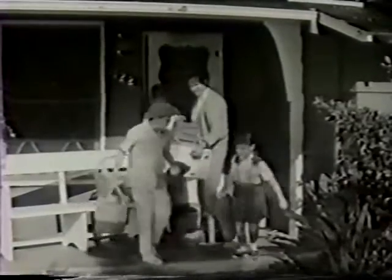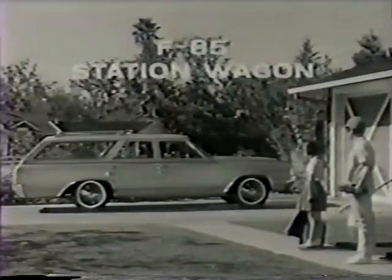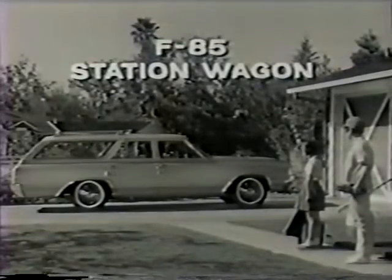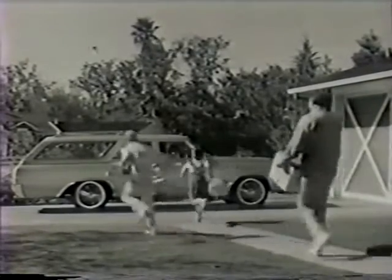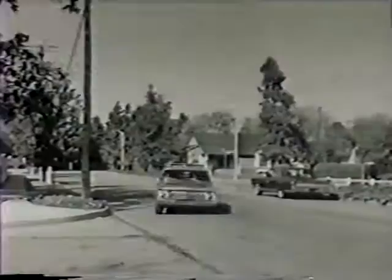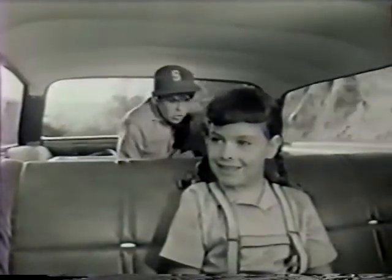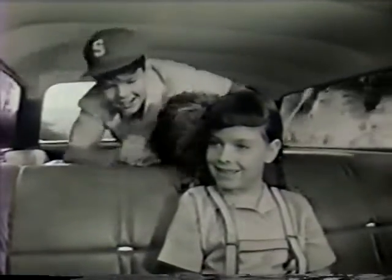A young family. A fun family. One thing needed to put them in action: Oldsmobile's F-85 station wagon. Roomier than ever, and at a new lower price. One piece tailgate for easy loading and unloading. 20% more cargo space. He likes the Oldsmobile styling, the longer wheelbase for easier handling. She likes the comfort, the handsome interior.